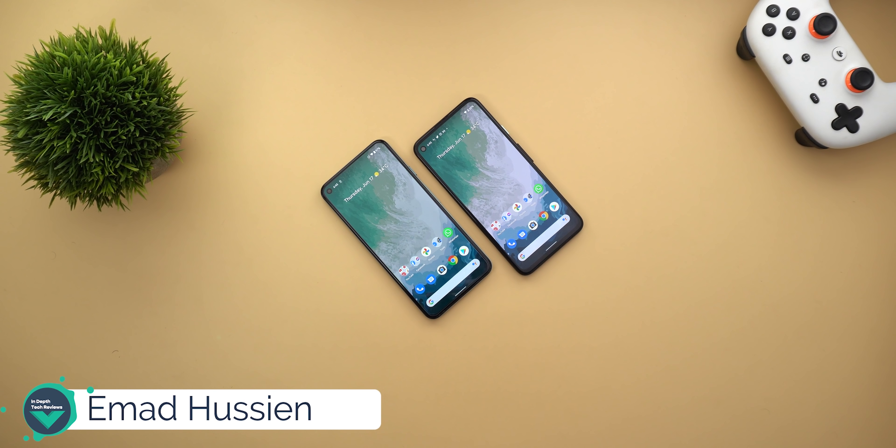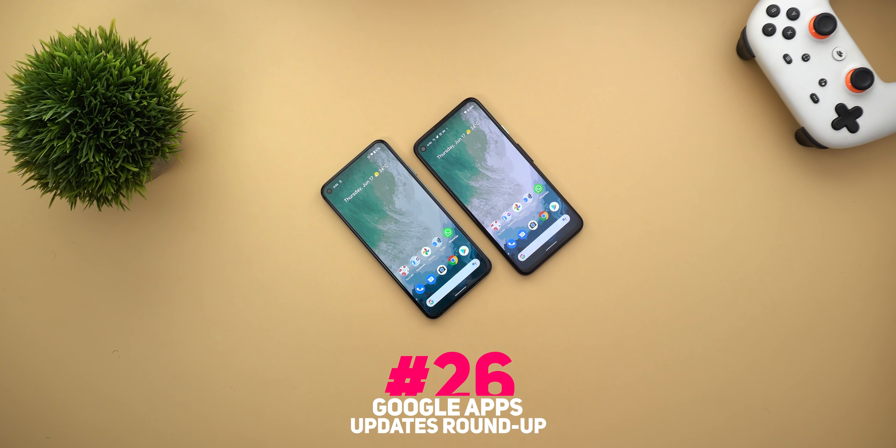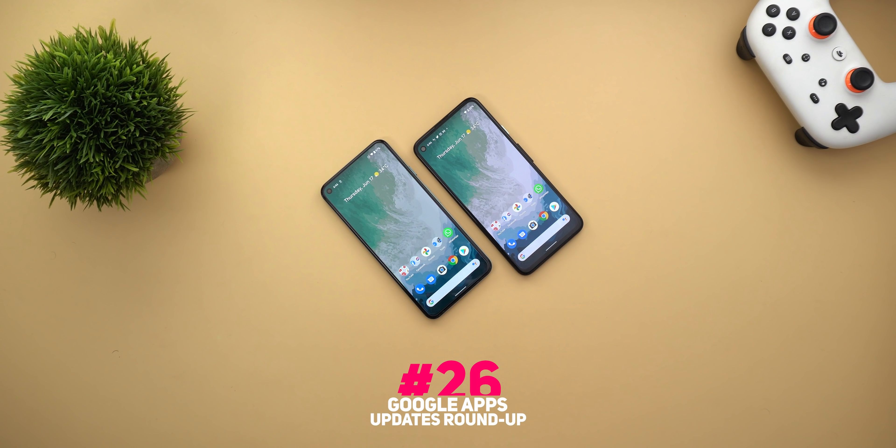Welcome back YouTube. We have Amadine from In-Depth Tech Reviews and here is Google Apps Updates Roundup number 26. In this video I'm going to show you some really cool features you have been waiting for, so without further ado let's jump in.